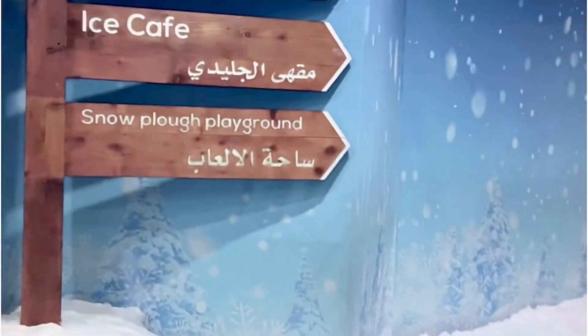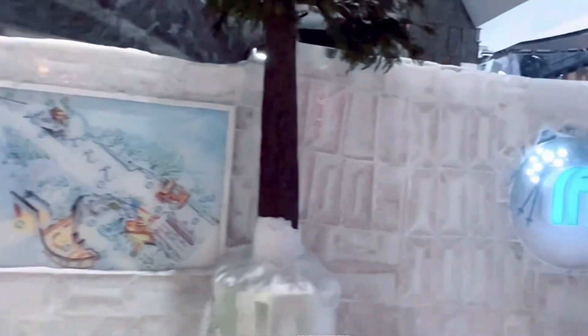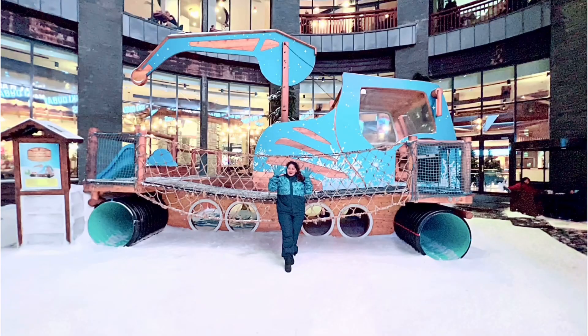Here I have entered the Ski Dubai area. There you will get a cafe and other activities to do. It feels like you have entered into a wonderland in the middle of the desert. Here's the map of this area — you can get the chariot and click photos there.